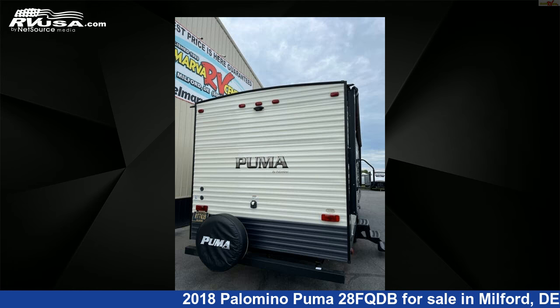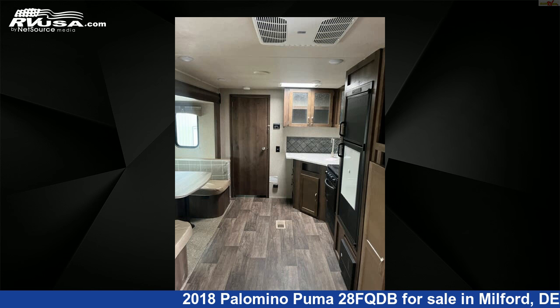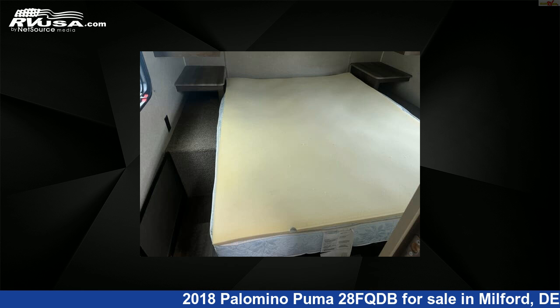This used Palomino is 33 feet 0 inches in length and features one slide-out, sleeps 10, DVD player, skylight, stove-top burner, water heater, LP detector, refrigerator, awning, smoke detector, auxiliary battery, and 51 gallons fresh water capacity.